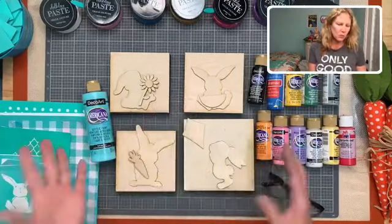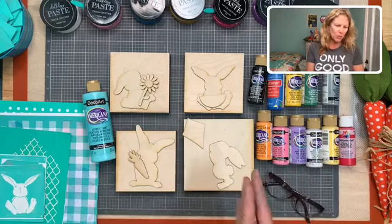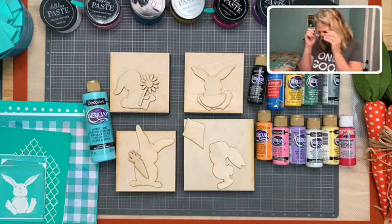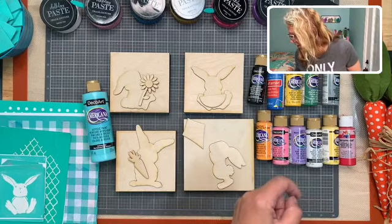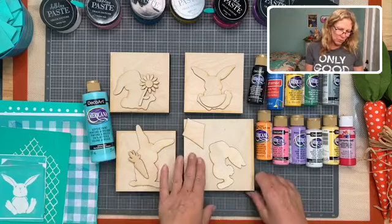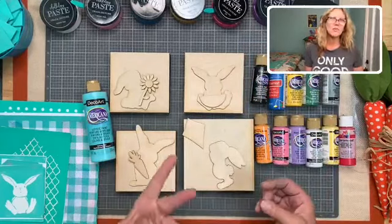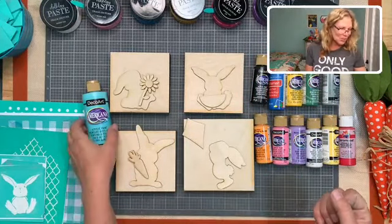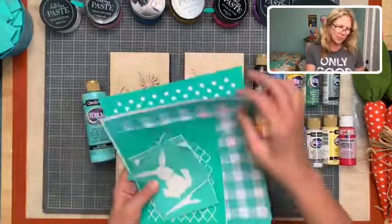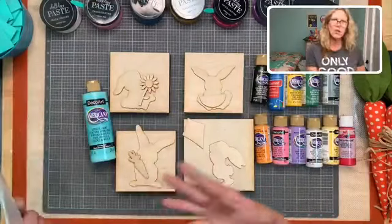These bunnies can be used year round - they are not just for Easter. Today we're going to make little blocks and paint these, it's going to take a little bit of time. We are going to paint these guys with acrylic paint. I have my transfers, I have my little bunnies, and we're going to paint the little things they're holding.